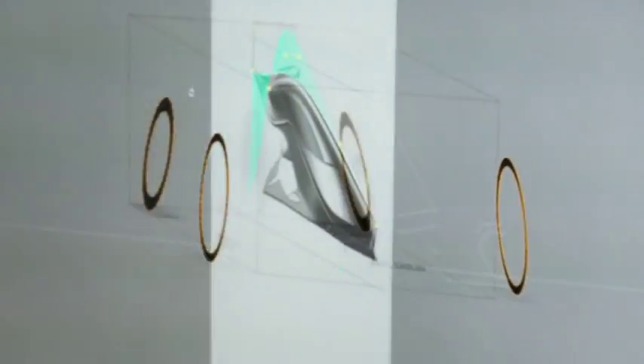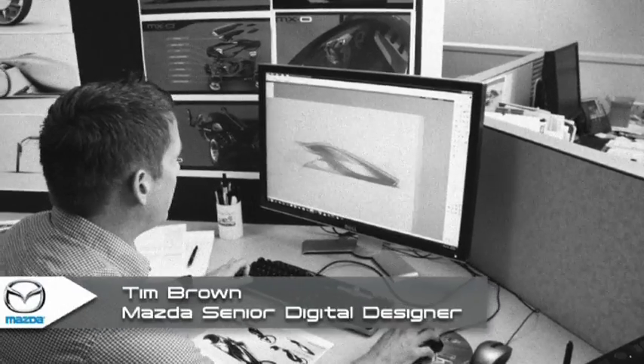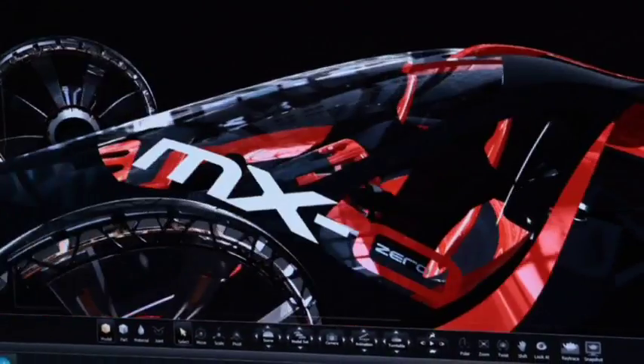Once we bring a sketch into Alias, we can start laying down some curves and try to approximate the shape as quickly as possible. The most exciting part of the process for me is really developing the form into a three-dimensional object and starting to see the form take place.